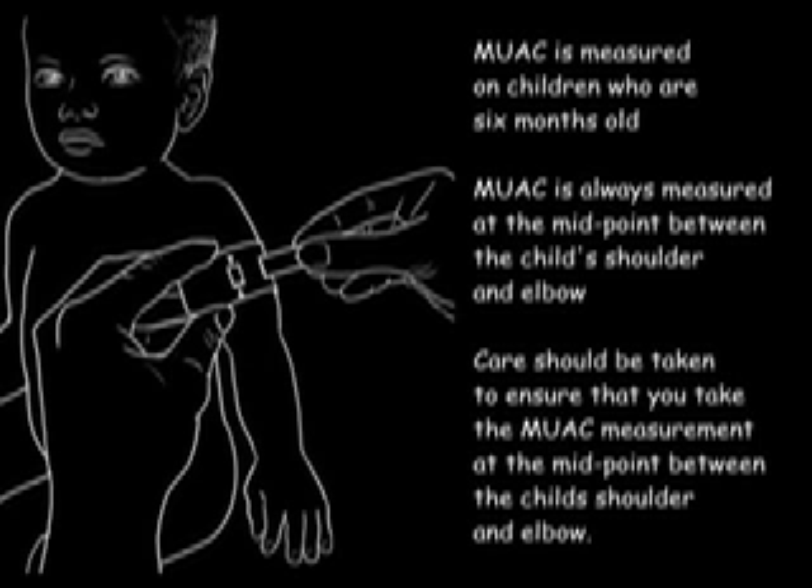Mid-upper arm circumference is always measured at the mid-point between the child's shoulder and elbow. The circumference measured at any other point is not a valid MUAC measurement. Care should be taken to ensure the measurement is at the correct mid-point. At that mid-point, wrap the MUAC measuring strap around the arm and thread the narrow end through the smaller slit on the broad end of the strap, coming up from below.